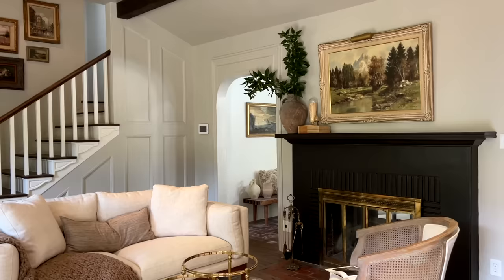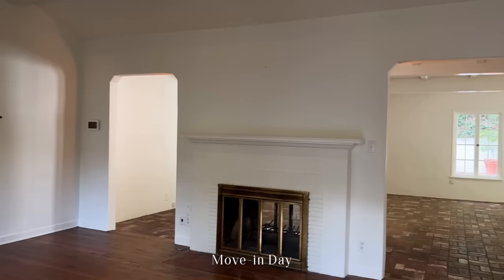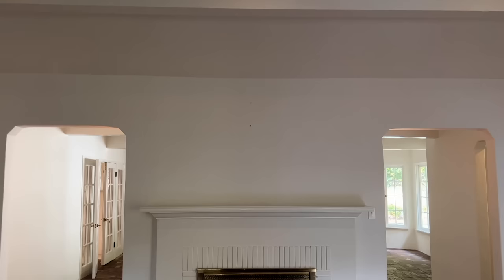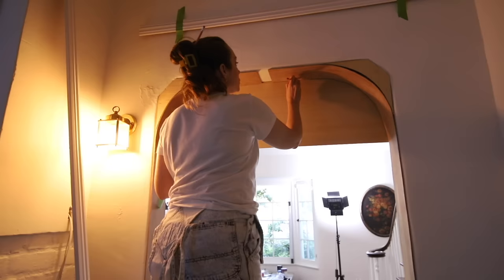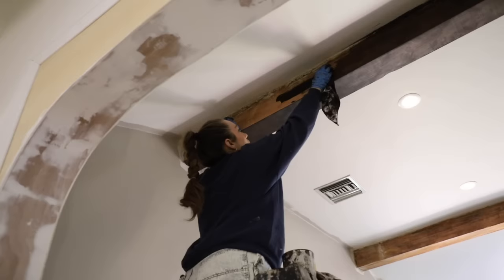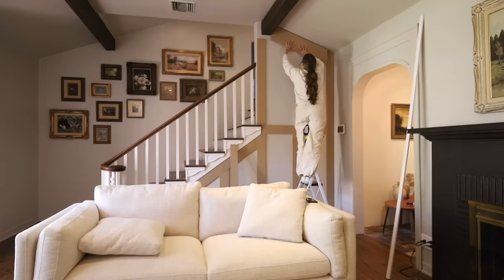When we moved into this house, this room was pure white. Everything was painted white from the beams to the walls to the windows to the fireplace. The only warmth in this space was really the floors and the stair risers. We have beautiful original oak floors in this house, in addition to some brick in other parts of the house. When we moved in, I knew that this room had so much potential.